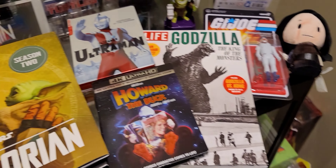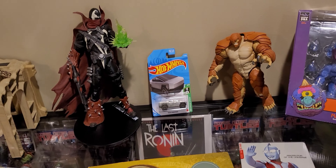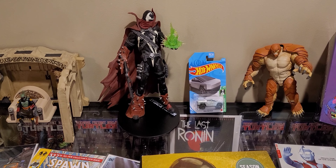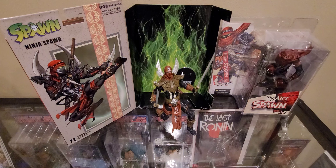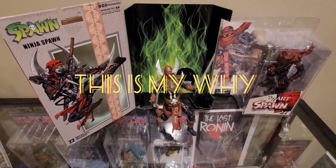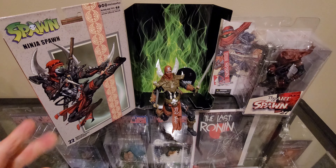From comic books to television, motion pictures to action figures, this is the story of my why — this is a story of a collector. Hello everyone and welcome to another episode of 'This Is My Why.' This week's special guest is Ninja Spawn by Todd McFarlane and the famous Guinness World Record-breaking comic Spawn.